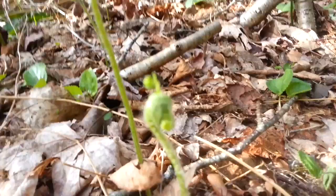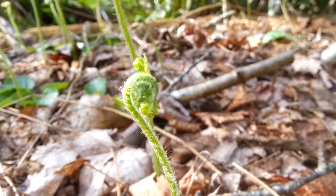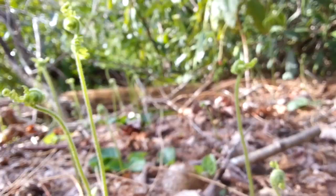It's so fun to see them bursting, like pushing and bursting out of their little fern frond shape right over here. Isn't that just amazing? Look at that. Oh my goodness. How enchanting. I love ferns.